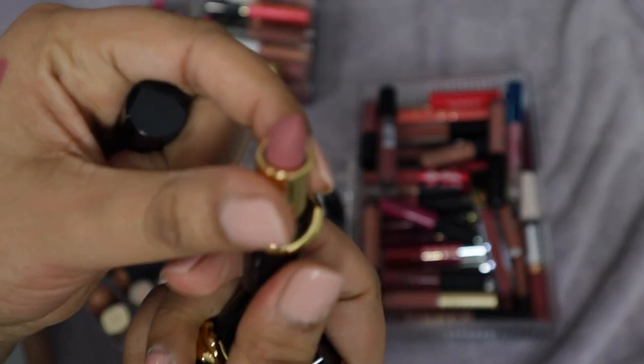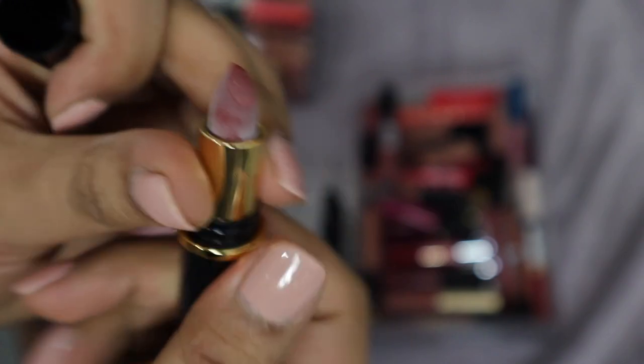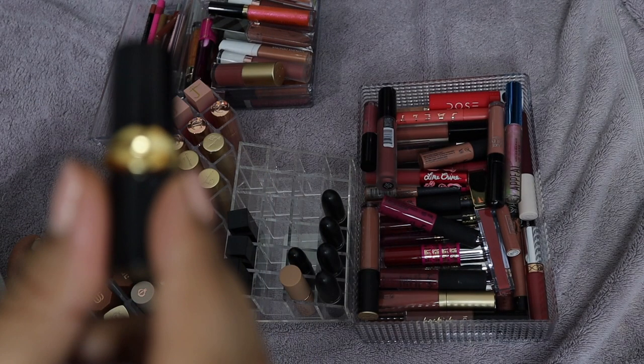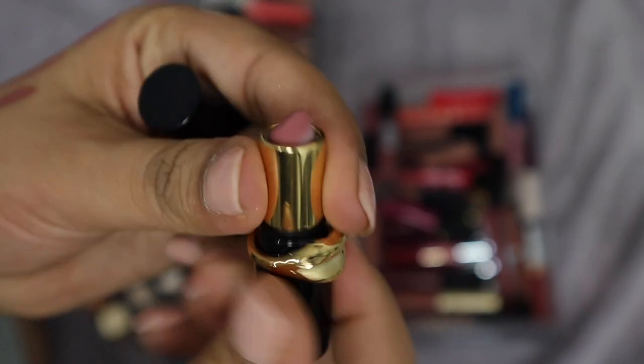I have another three Pat McGrath mini lippies. This is 1995 — I've used this quite a bit, it's a brownie nude, I'll keep it. Then Flesh 3 — I have this in balm form and now in lipstick form. Mine has wax blooming on it, but I know that's a real thing that happens with lipstick wax. Such a beautiful color. And then the last one is Omi — this one also has wax blooming going on but I have used it. Can you tell I have a type?